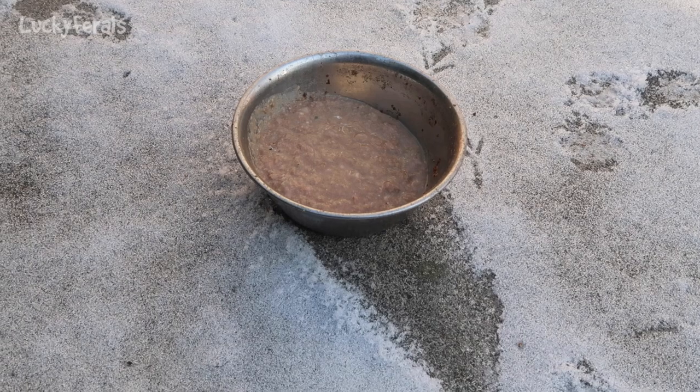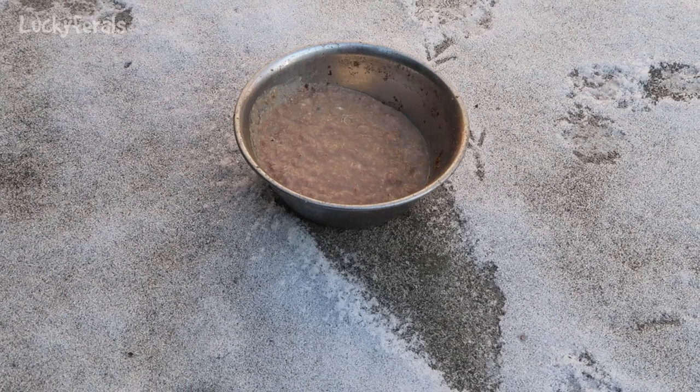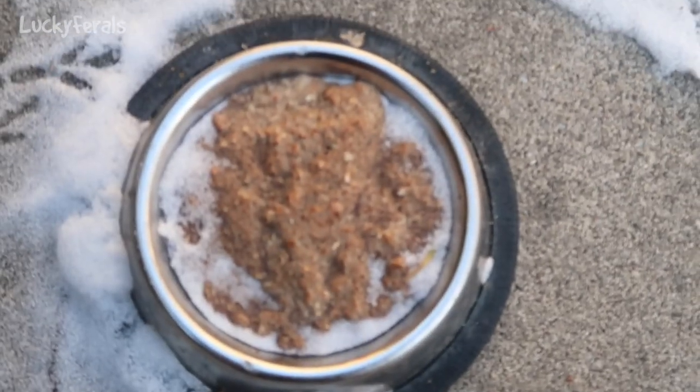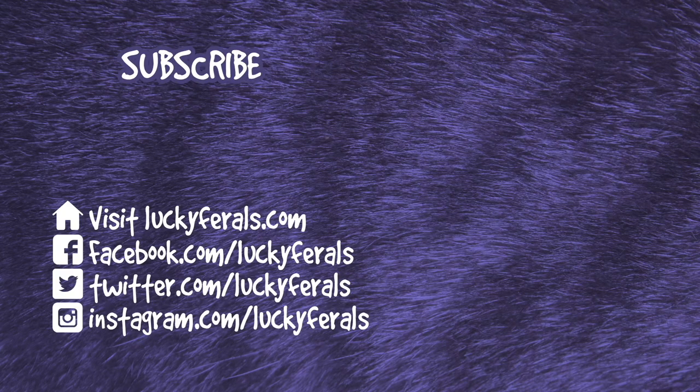I just moved a bowl of food over closer to where Hydrox is, but I can't leave it here long because it will freeze. This is a bowl of completely frozen food. Thank you for watching this Lucky Ferals video. If you enjoyed it, please give it a thumbs up. Please subscribe if you'd like me to post more videos, and please make sure to check out these other videos that were selected especially for you.